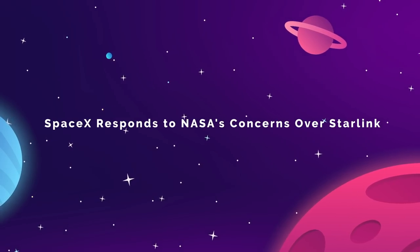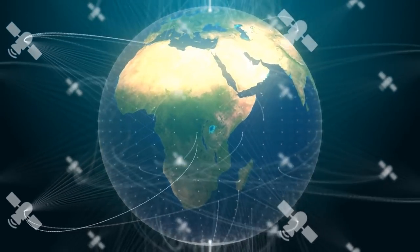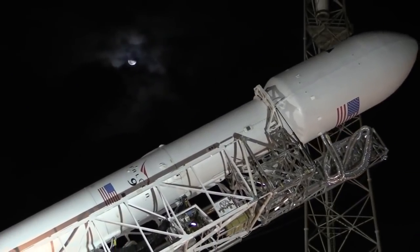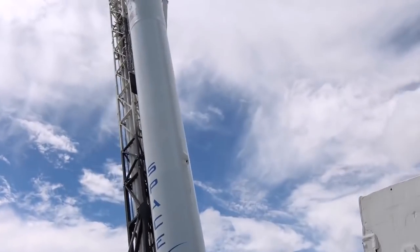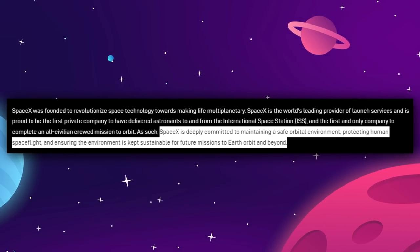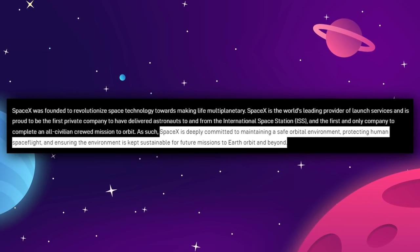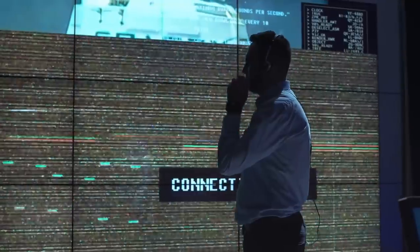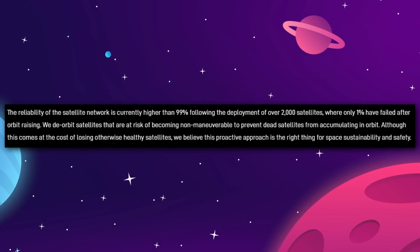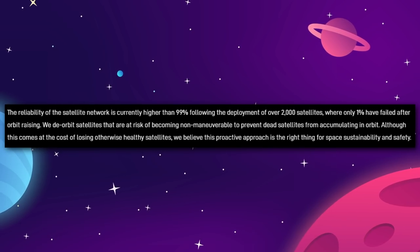Last week we talked about NASA writing an open letter expressing some concerns over Starlink — not exactly harsh criticism, just a list of things to consider. Now SpaceX has released an official response as an update on their website. SpaceX reaffirmed the company's commitment to being good citizens of outer space, saying: "SpaceX is deeply committed to maintaining a safe orbital environment, protecting human spaceflight, and ensuring the environment is kept sustainable for future missions to Earth orbit and beyond." SpaceX also took aim at NASA's assumption that no satellite constellation could possibly be 100% safe, noting the reliability of the satellite network is currently higher than 99% following the deployment of over 2,000 satellites, where only 1% have failed after orbit raising.